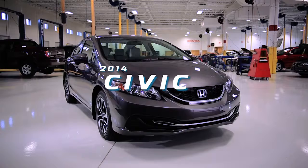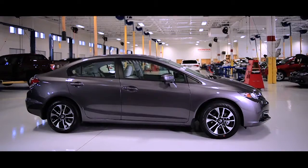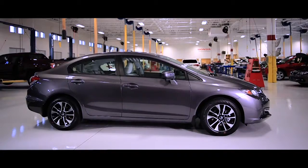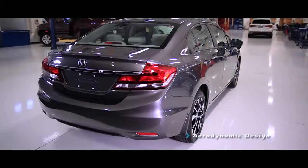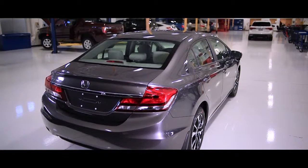Stylish, affordable, and loaded with advanced technology, the all-new 2014 Honda Civic is one cool ride. Looking at the Civic, you never think it was an entry-level vehicle. Sweeping body lines and hard edges give the 2014 Honda Civic an aggressive and sleek stance.